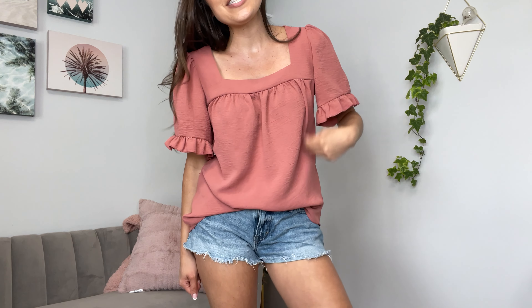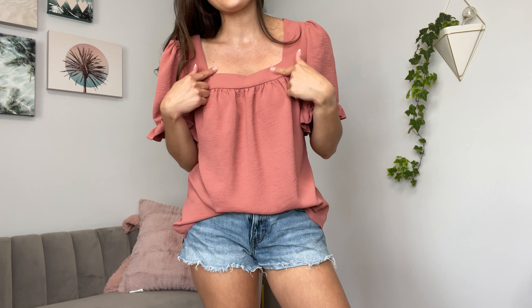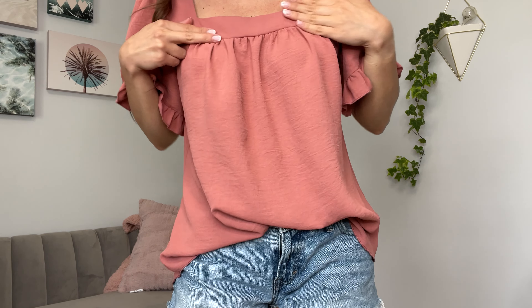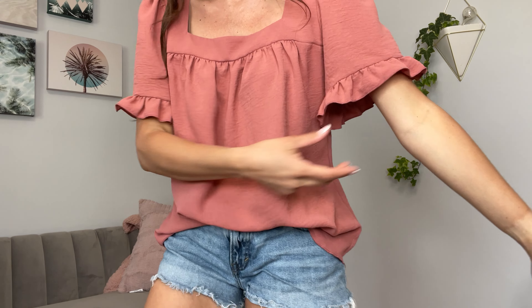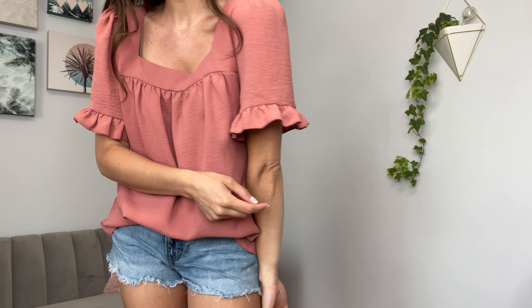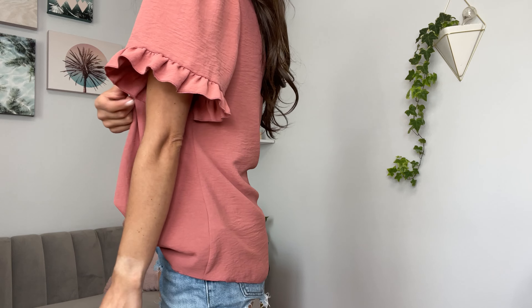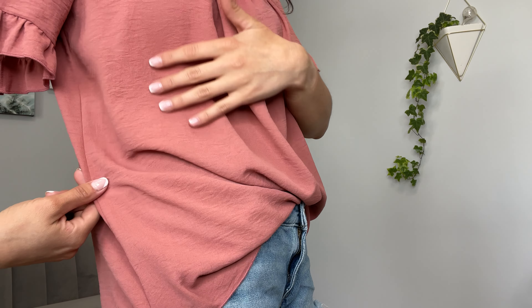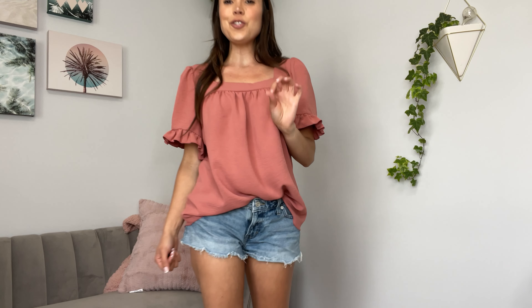I am wearing a size small in this blouse. It is 100% polyester. It has a lovely square neckline with some rouching just above your breast. It has a ruffle sleeve — super cute. And it has this textured, almost chiffon type of fabric. I don't know if the camera is picking it up, but it's almost like a wrinkled, textured look to it.